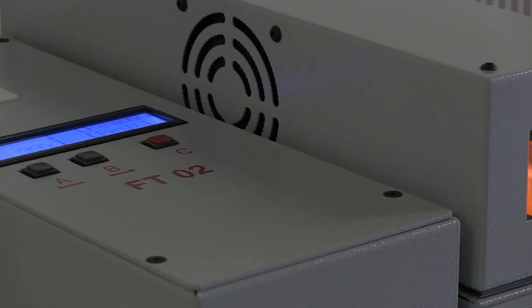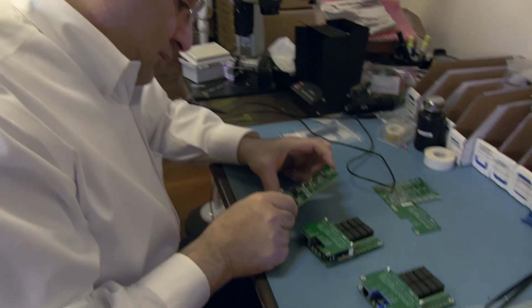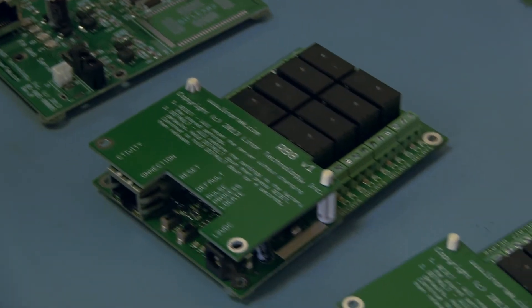We currently have concepts for another half dozen products. These new products will use the same basis as our existing products, but will be designed to incorporate new features for motor monitoring, access control, or even people monitoring. So there's more to come.